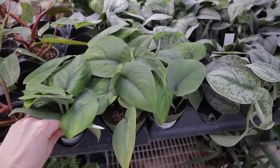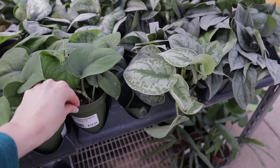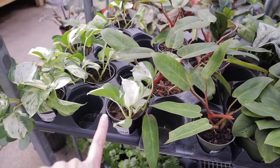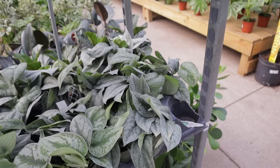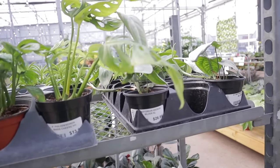They have some Skindapsis Jade, $14.99 on those — that's a great find. Some more of these Manjula Pothos, $20. Exotica here, $13.99. They have Adinsonias, $13.99.